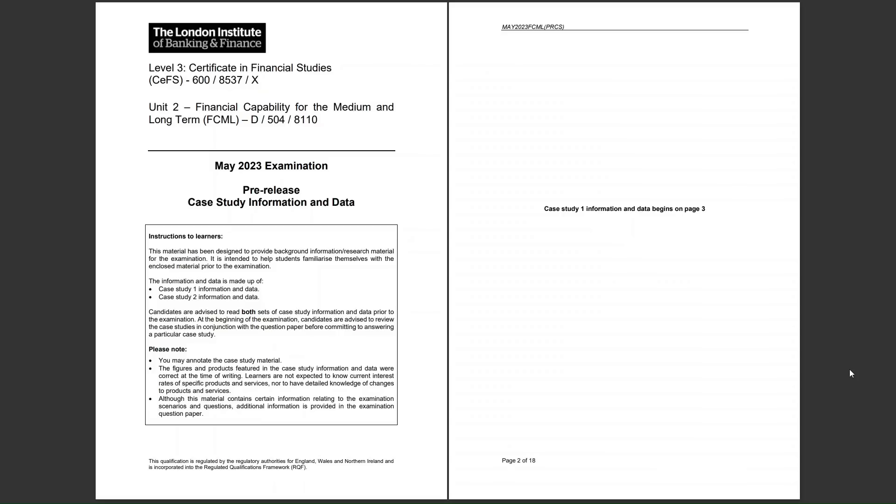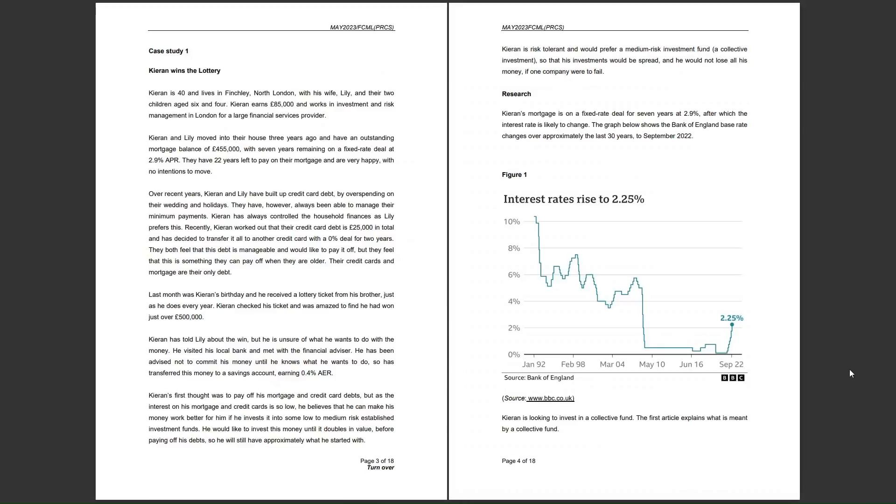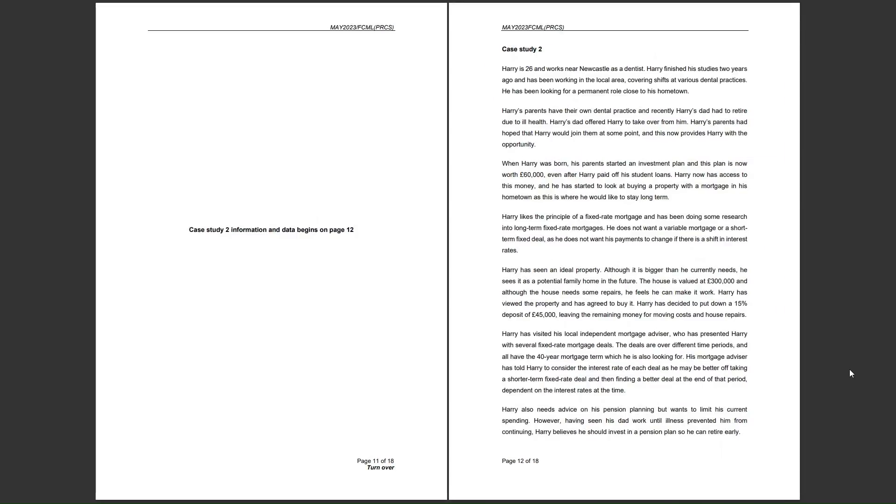This is what the front page of the case study looks like: Unit 2, Financial Capability for the Medium and Long Term. It's for the May 2023 examination. You will get a copy of this — a blank copy within the exam — as well as your question paper. In this video, we're going to look at case study 2, which begins on page number 12.